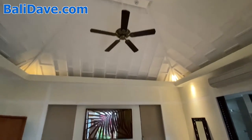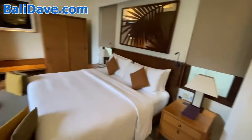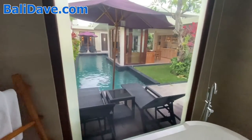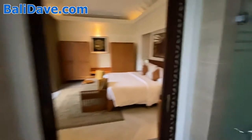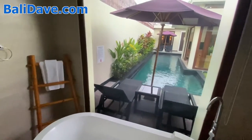With these vaulted ceilings that you can expect in much of Bali and just a beautiful bedroom. Coming in here you've got the big tub looking out directly on your private pool, and in the back you've got two shower options indoors and your own little outdoor rain garden shower as well. So if you want to shower outside you can, and you can also shower or bathe inside with the beautiful view of your own private pool.